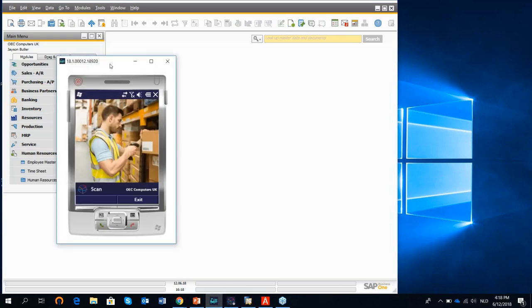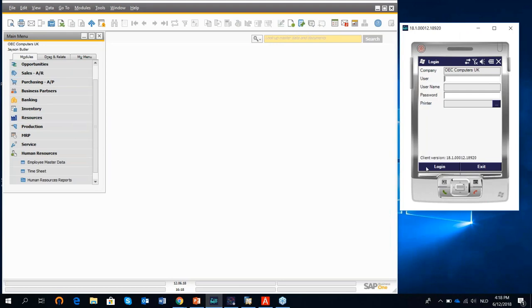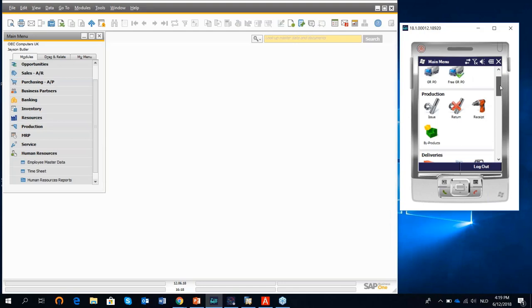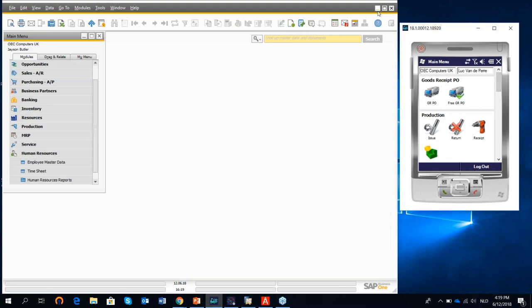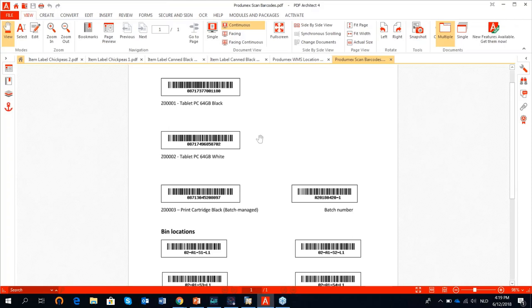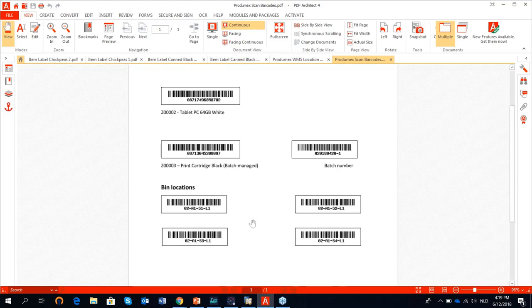Now let me show the terminal interface. I will log on as a user, and on the interface I get all the SAP Business One transactions that I can execute and for which I am authorized. I have connected to my laptop a hand scanner and prepared a number of barcodes that I will use to execute the goods receipt and picking operations. Here you see my barcodes for the products and for a number of bin locations that I will use while processing these transactions. When you hear a beep, that is my scanner scanning the barcodes.